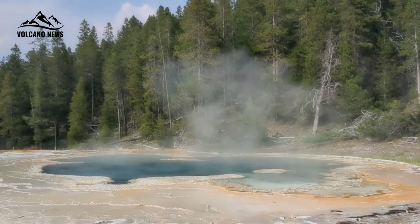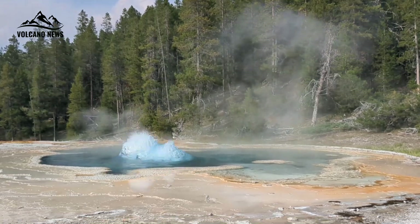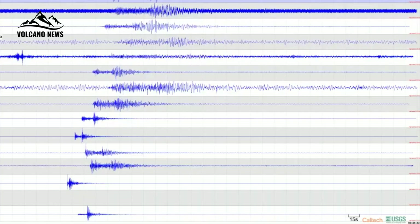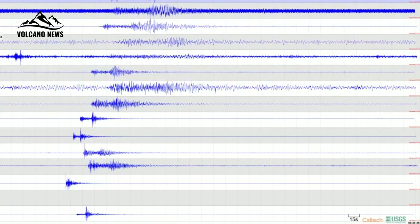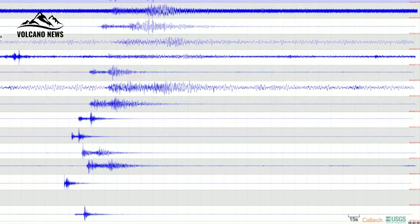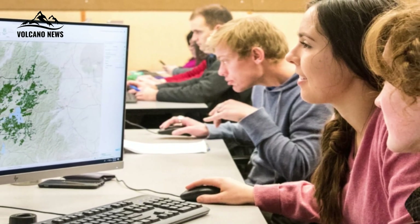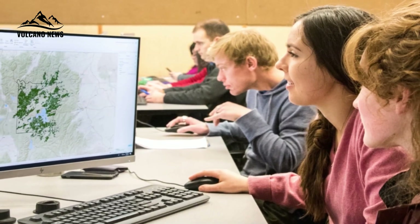To track Yellowstone's magma chamber, previous research turned to the University of Utah's network of permanent seismographs, which monitors seismic activity in Yellowstone. Readings taken from these seismographs after earthquakes helped scientists map Yellowstone's magma chamber in the past, although the readings are spotty, leaving the chamber's exact boundaries unknown.